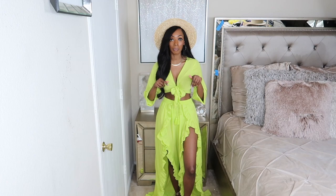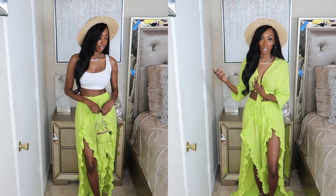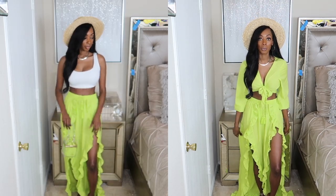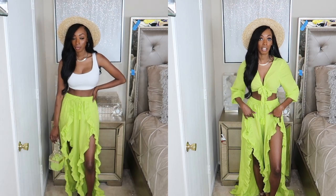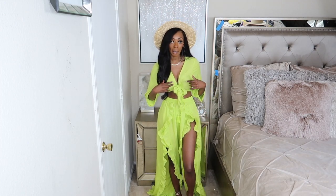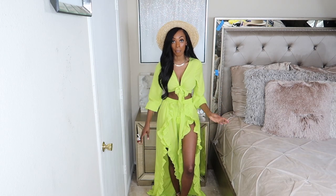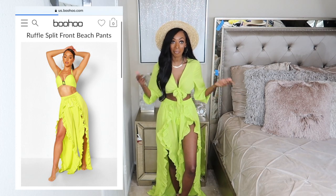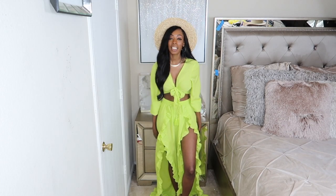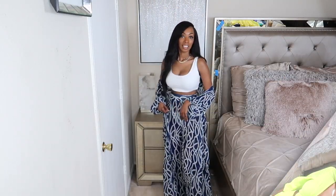I'll put the links in the description box. I'll also be showing you me wearing it with just a tank top — you can wear it with just a tank, you don't have to wear it with the matching top and it's still really cute. Or you can wear the bottoms as a swimsuit cover-up. You can have a swimsuit top underneath and just wear this as a top, or have a bra top as the top and use the bottoms as a little cover-up. What y'all think? Y'all feeling this?